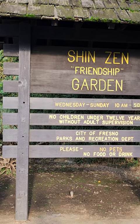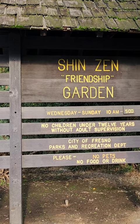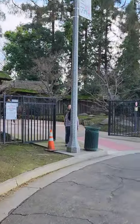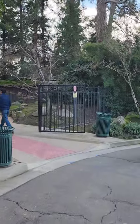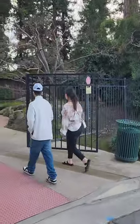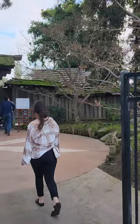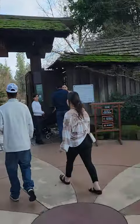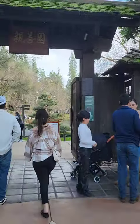Hey, what's up guys! We're out here in Fresno like we said yesterday. We're gonna be going to the park — the Shinzen Friendship Garden. This is like a Japanese garden, one of the best gardens I've seen here for sure. We're walking inside the main entrance right now. Check this out guys — we're at the Shinzen Friendship Garden here in Fresno.